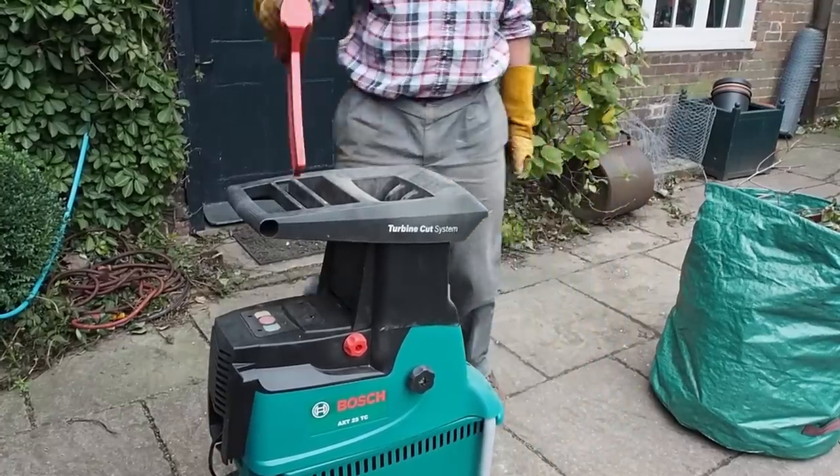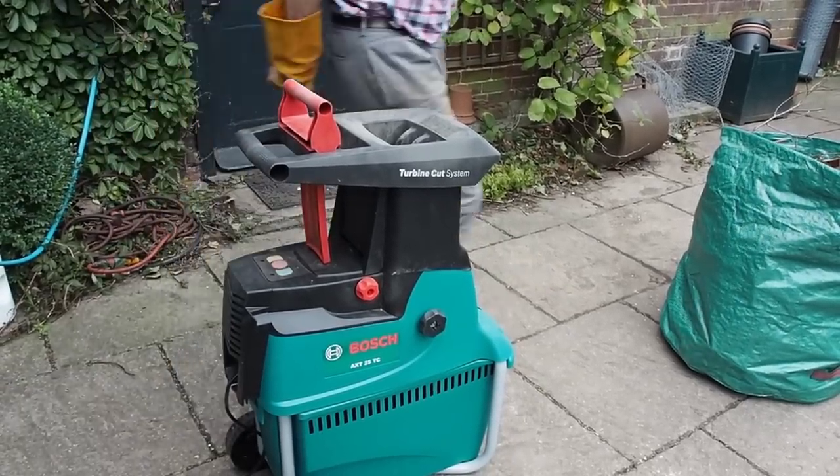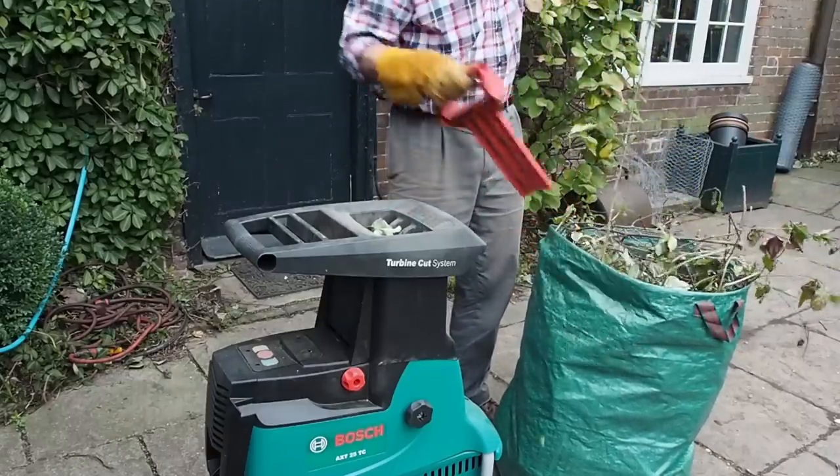The first thing to remember when using a garden shredder is safety. You must use thick heavy-duty gloves — we used heavy-duty rose pruning gauntlets — and protect your eyes because things can flick up, and use ear defenders against the noise. You should also wear protective shoes. If garden waste clogs the blades, turn the shredder off and unplug it. You'll probably need to take the top off, but be very careful — use a stick to unclog it, because the blades are so sharp they could cut through gloves.